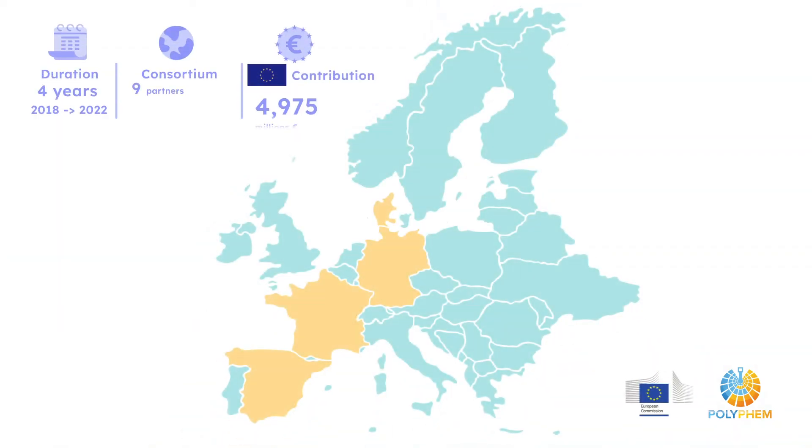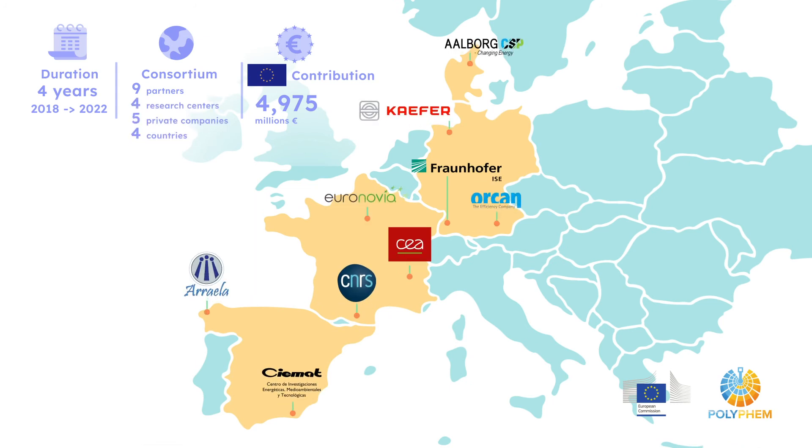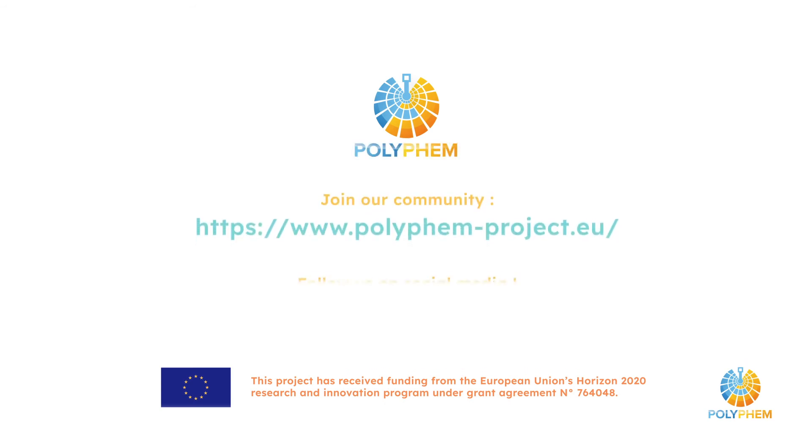Polyfem is the result of a four-year collaboration between four research centers and five private companies from four European countries, with the support of the Horizon 2020 program for research and innovation.